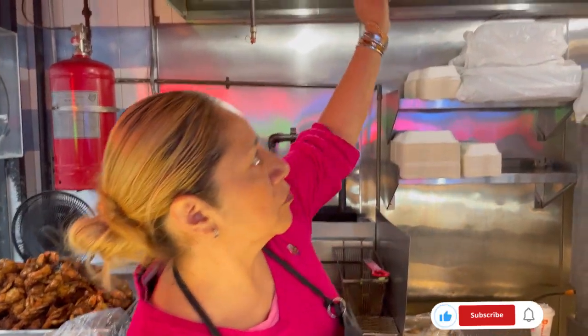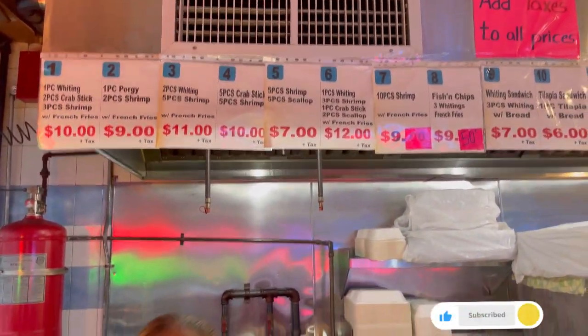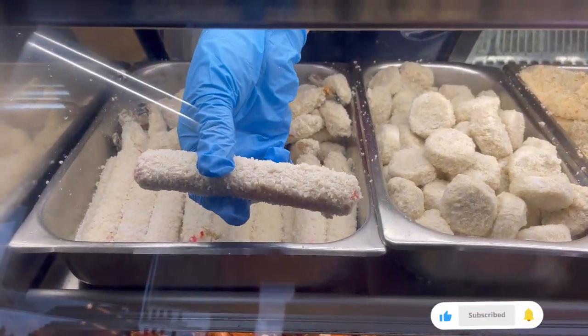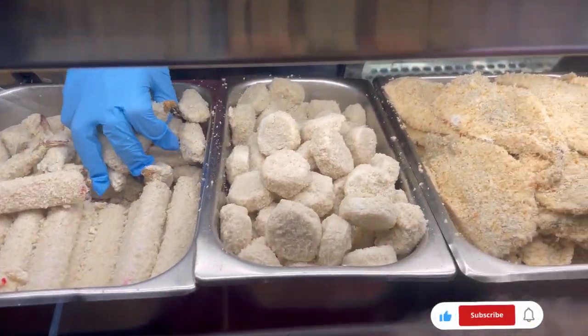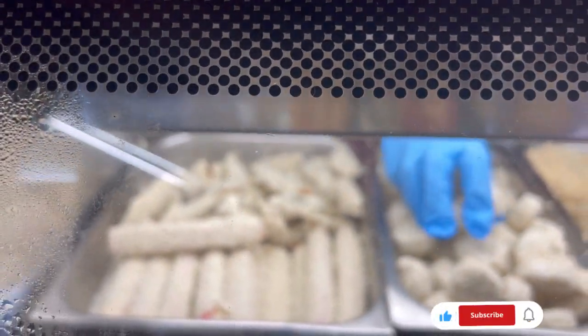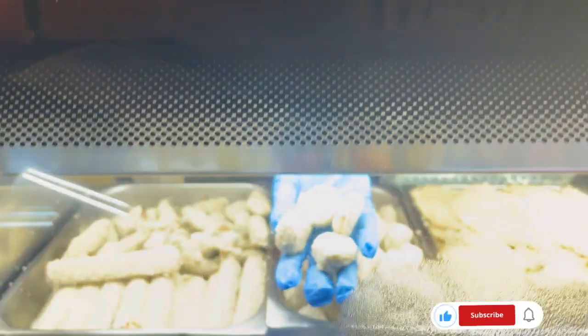They have fried food and tacos here. Whatever you like, you tell them the number. They have crab sticks — medium is three. This is seasoning put in a batter to fry it. Right here are scallops.